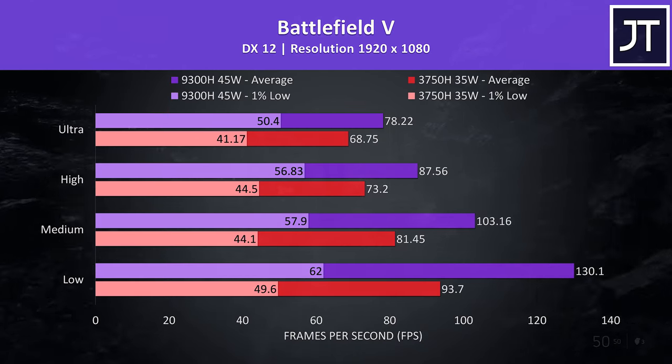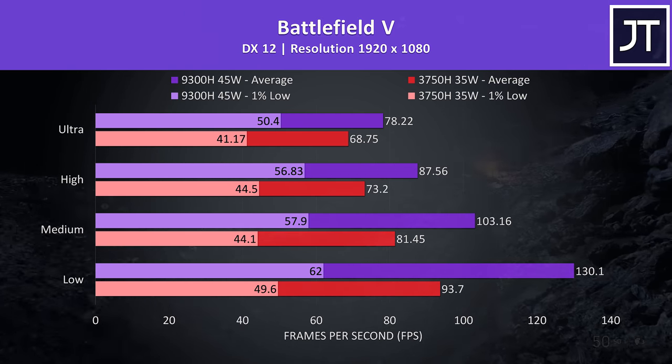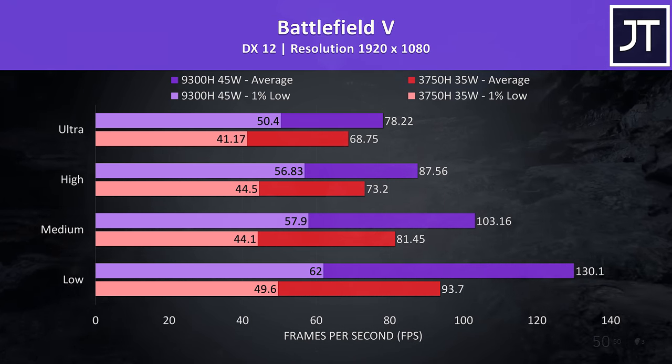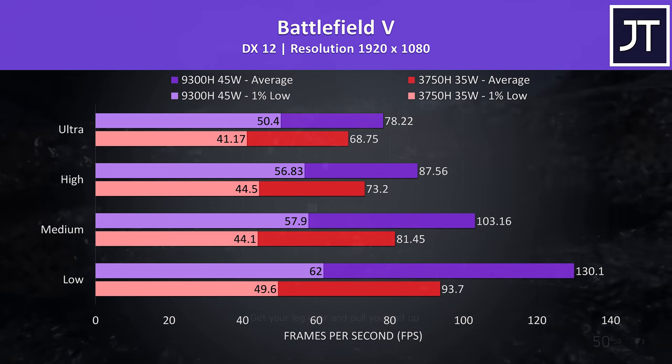Battlefield 5 was tested in campaign mode running through the same section of the game on both machines. Again the i5 was ahead at all setting levels, with 14% higher average FPS at ultra settings, though this increases significantly to a 39% lead with the low setting preset in use, though there was less of a change seen to 1% low performance.